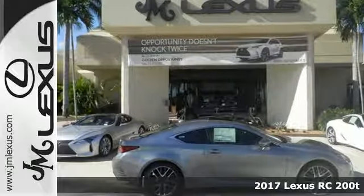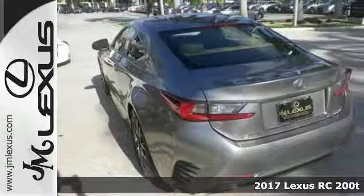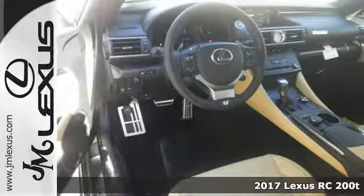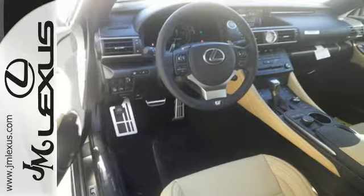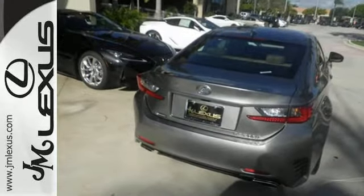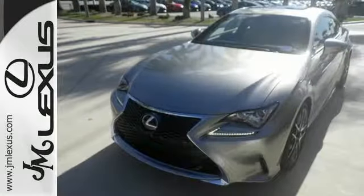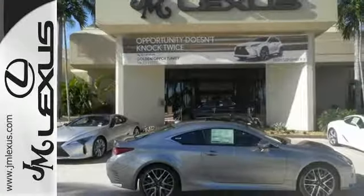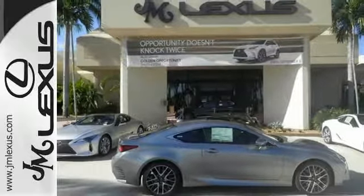It's a 2017 Lexus RC. While the captivating styling of this coupe will draw you in, the breathtaking performance and luxurious interior will make you want to own it. The illuminated door handles are a welcoming greeting as you open up to a world replete with features that'll make every drive heavenly.